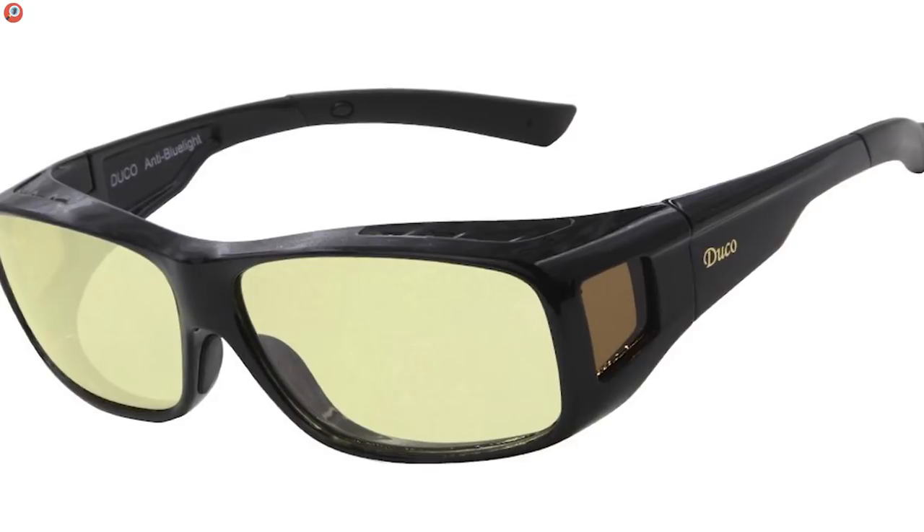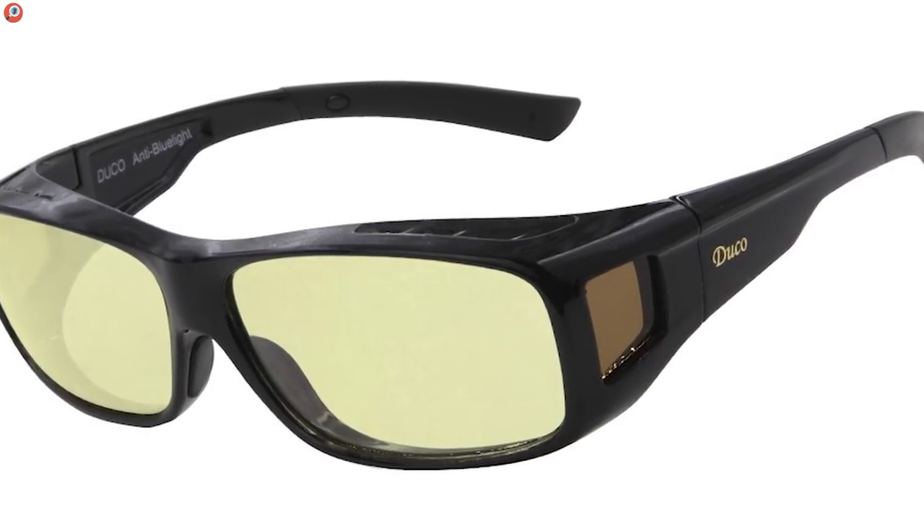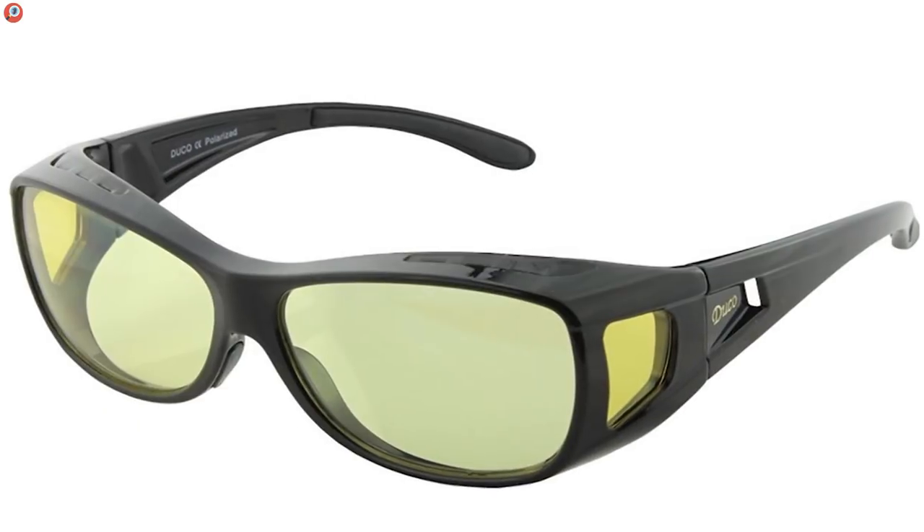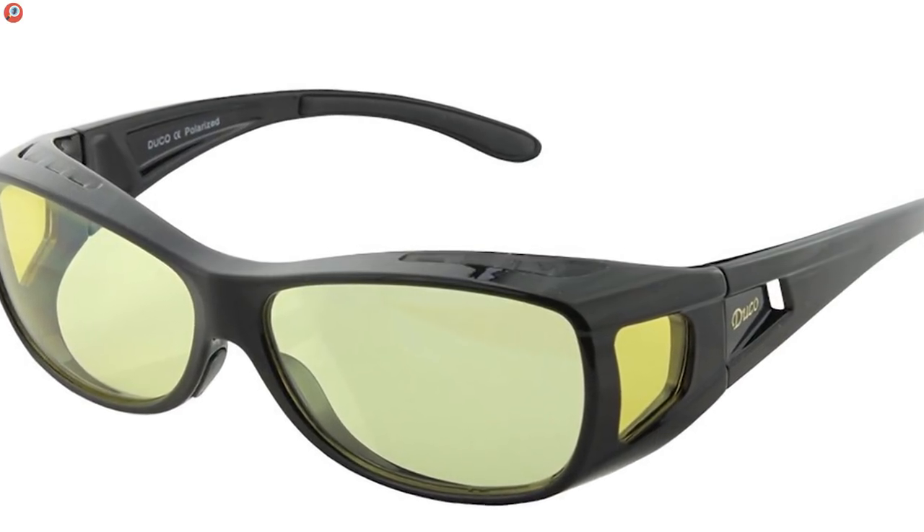But if you want something that looks a bit more normal, we've still got you covered. How about the Duco Optics 8954L? These goggle style glasses can easily fit over your existing frame. And as dorky as this may sound, they actually don't look half bad.